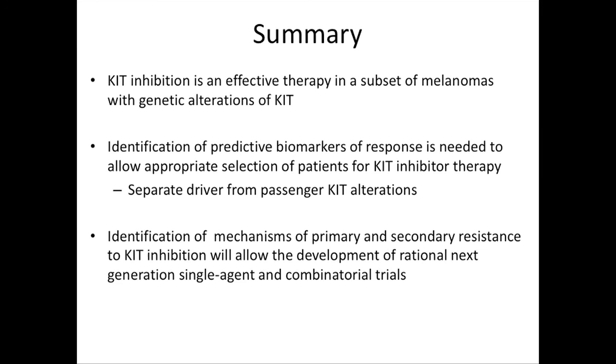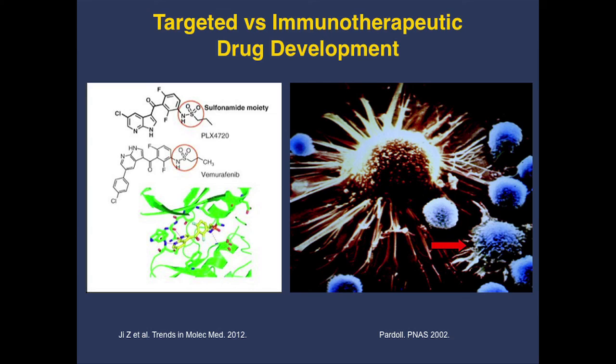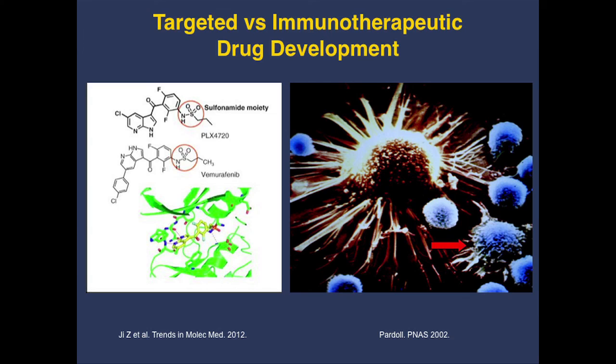In summary for mucosal melanoma: KIT inhibition is an effective therapy in a subset of melanomas with genetic alterations of KIT. We do need identification of predictive biomarkers of response since it won't work in everyone. Just like with the BRAF story, we have to identify mechanisms of primary and secondary resistance and develop rational combination trials. Moving forward, our challenge will be to combine these targeted agents best with immunologic therapies — to get the rapid responses of targeted therapy and make them last a long time like with immunotherapy. Thank you very much for your attention.